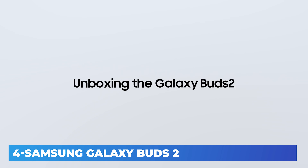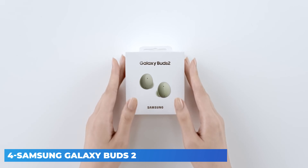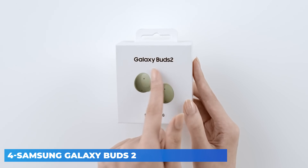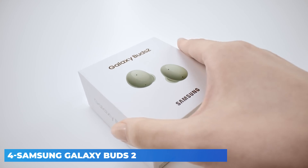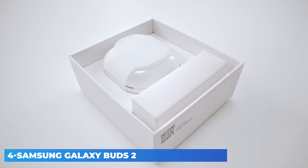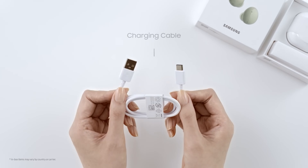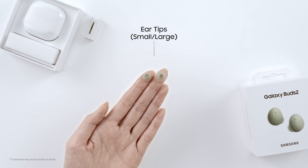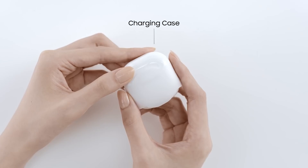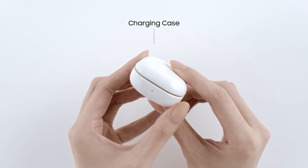One way of telling the Galaxy Buds 2 apart from its siblings is by its design. If the Samsung Galaxy Buds Live most closely resemble beans, the Samsung Galaxy Buds 2's closest comparison are pebbles — they're small, mostly round, and super smooth. They fit into a rounded plastic case that slides easily into a pocket. Once you open the case, you'll see the buds in one of four colors: lavender, olive, white, and graphite. However, the outside of the case will always be white.